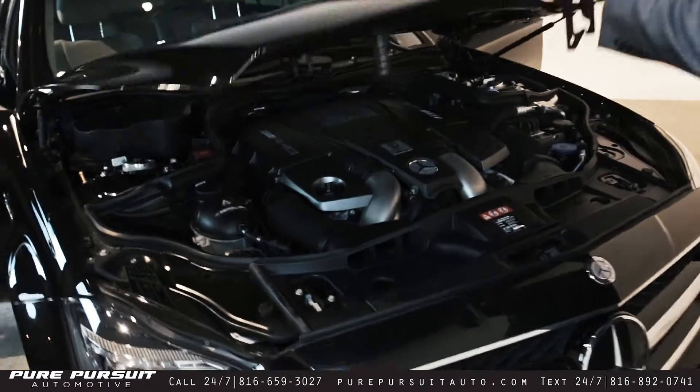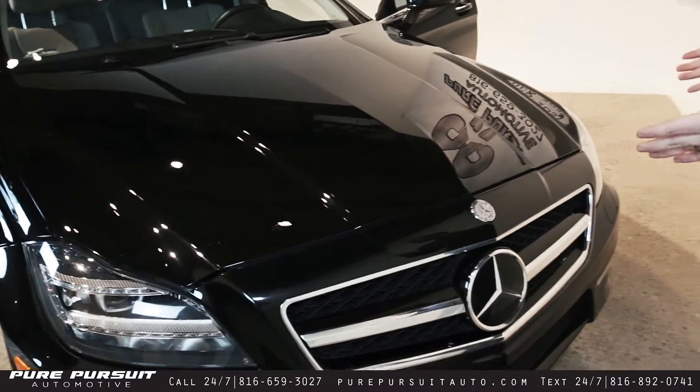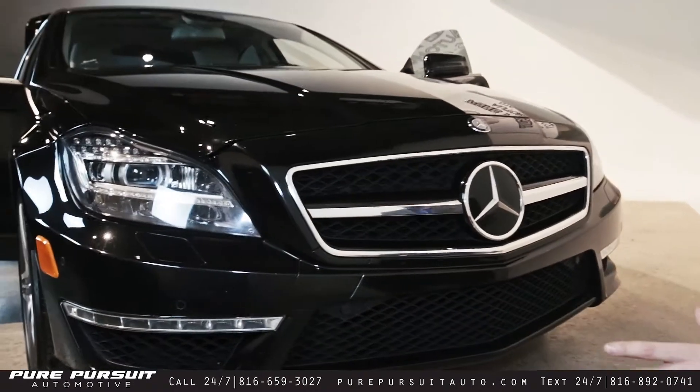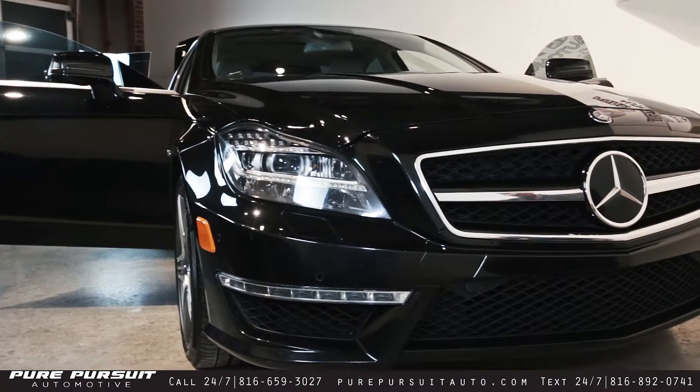We'll go ahead and shut this down. This time we decided to grab one that was obsidian black instead of just the plain 040 black. Moving to the front, you can see the front parking sensors, the LED headlights, and the LED turn signals.